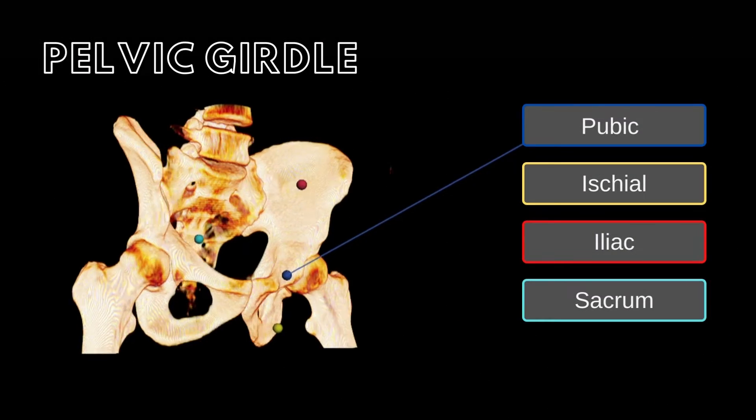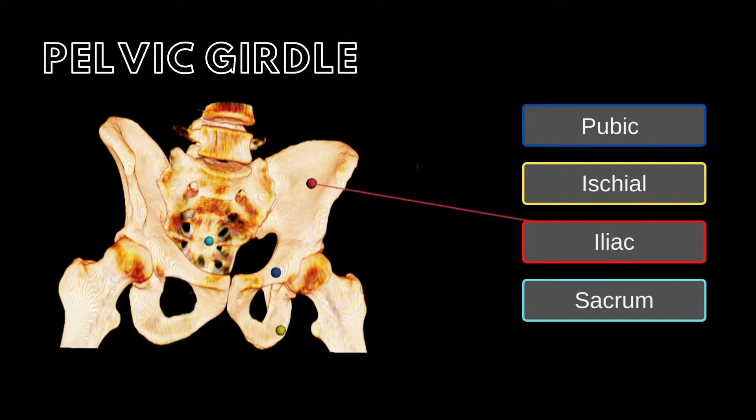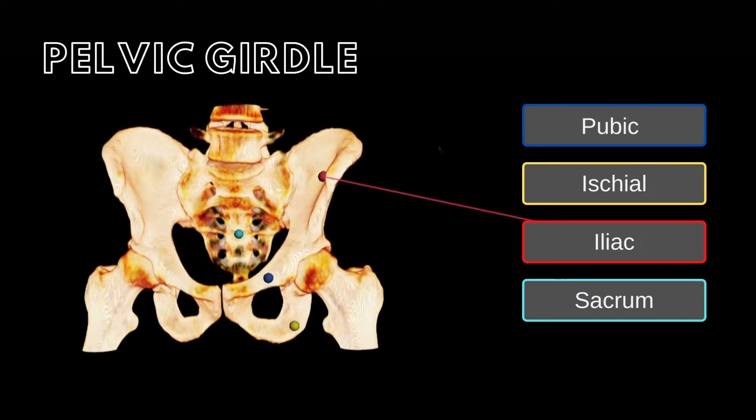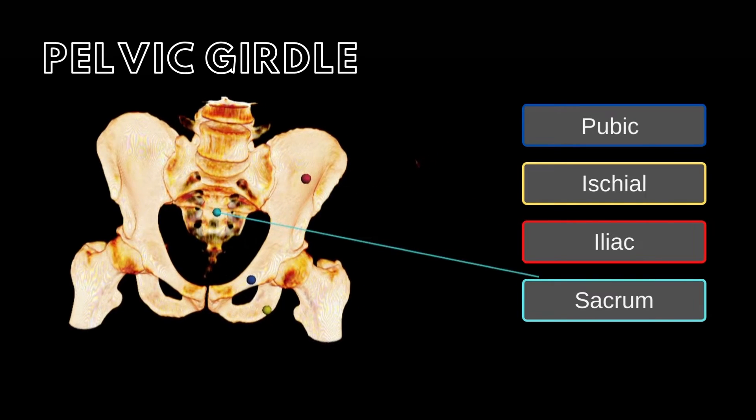The adult pelvic girdle is composed of the paired pubic, ischial, and iliac bones. Closely associated with the pelvic girdle is the sacrum, which is joined to the pelvic girdle at the sacroiliac joint.